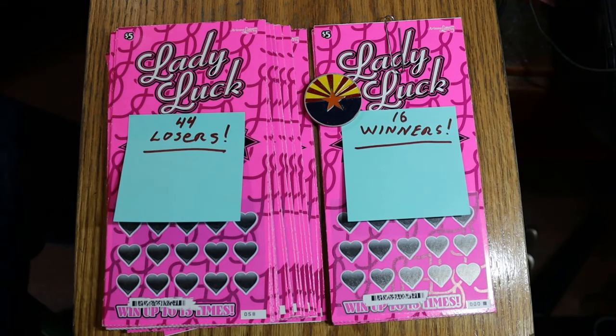What's up YouTube, AZ Scratchers here and welcome to a very special little video. This is going to be a full book reveal of the Arizona Lottery's Lady Luck $5 game. Now, as most of you know, I don't do low boys and I hardly ever do $5 tickets. I haven't done a $5 book in two years, that I'm sure of.